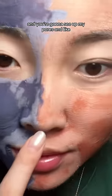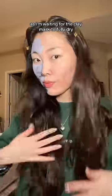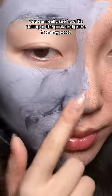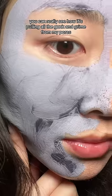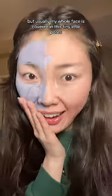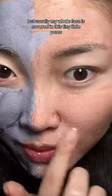You can see it's starting to dry right now, and you're going to see up close my pores and the oil that's pulling out. I'm waiting for the clay mask to fully dry, doing my hair routine to pass the time. And here we go — we're revealing the magic from both masks. You can really see how it's pulling out all the gunk and grime from my pores and all the oils. Today was actually not that bad — I think because the weather is drier, my skin is not as oily, but usually my whole face is covered in this tiny little portal.